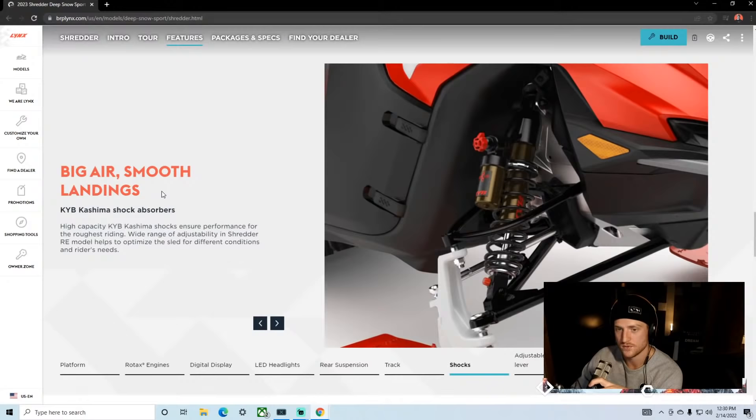The RE has rebound adjustment and compression adjustment on these shocks — which is huge for mountain suspension. The DS does not come with the tunnel reinforcement, and the DS has the same suspension/shocks that the previous Boondocker DS had.